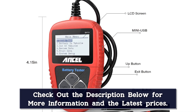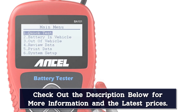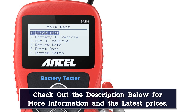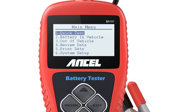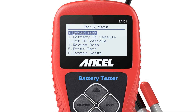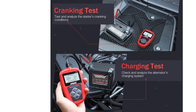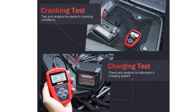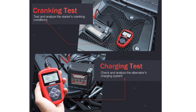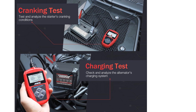One thing I noticed about this tester is that it has a wider test range compared to other similar testers. Ancel checks the alternator's charging and starter's cranking conditions. It also offers the vehicle charging system test, including load voltage, unloaded voltage, ripple status, and charging system status. I particularly love the 3 feet long cable that's made of a flexible, thick insulator that makes it very safe to use.